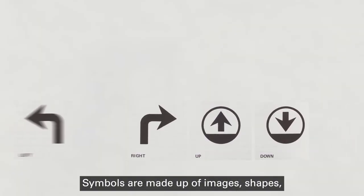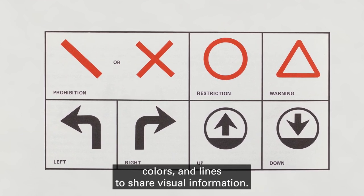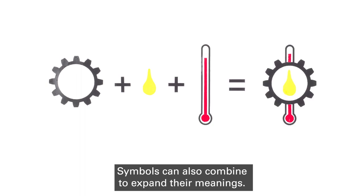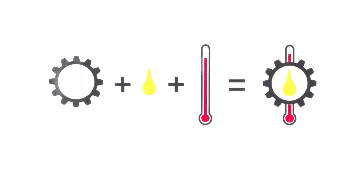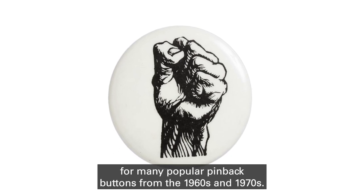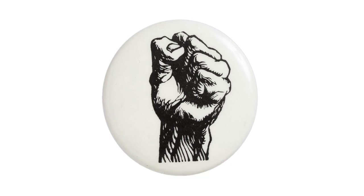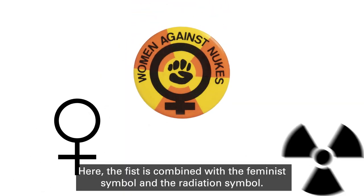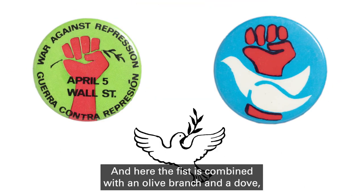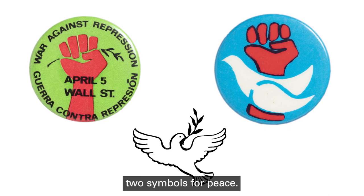Symbols are made up of images, shapes, colors, and lines to share visual information. Symbols can also combine to expand their meanings. The recognizable shape of a raised fist became the base layer for many popular pin-back buttons from the 1960s and 1970s. Here the fist is combined with the feminist symbol and the radiation symbol, and here the fist is combined with an olive branch and a dove — two symbols for peace.